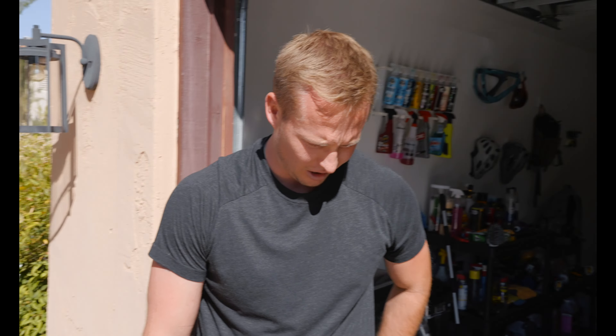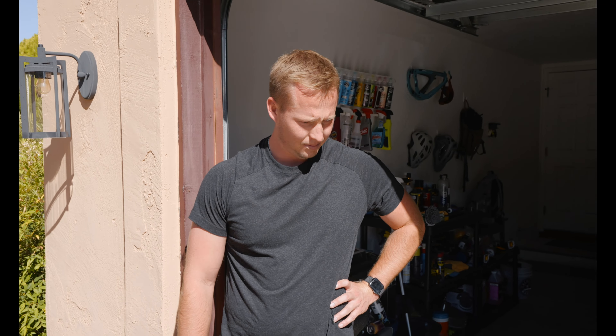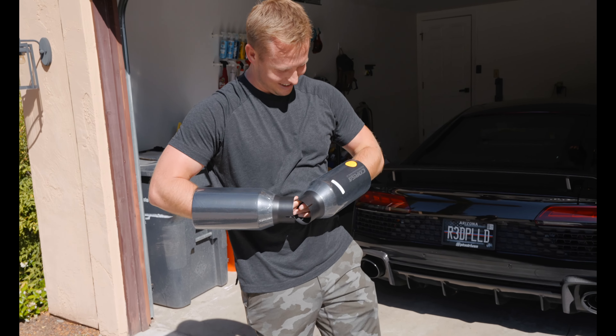Welcome to Life of Jack. This is vlog one, episode one. Just started this new YouTube series. In this vlog, we are installing the new Corsa Extreme Exhaust on my 30,000 mile Ram TRX. The new exhaust completely transformed the truck and it totally changed the experience of owning what I think is already one of the best vehicles on the market.